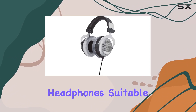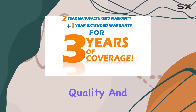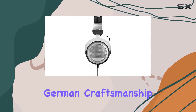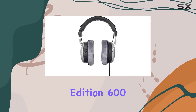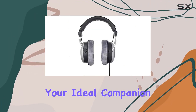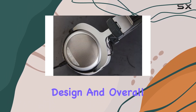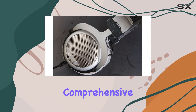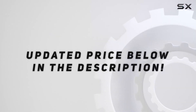Making these headphones suitable for extended sessions. If you're an audiophile looking for premium sound quality and appreciative of meticulous German craftsmanship, the Beyerdynamic DT880 Premium Edition 600-ohm headphones might just be your ideal companion. Stick around as we explore their audio performance, design, and overall value in this comprehensive review. Check out the video description for updated price.